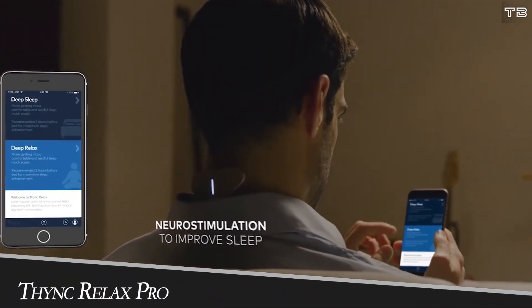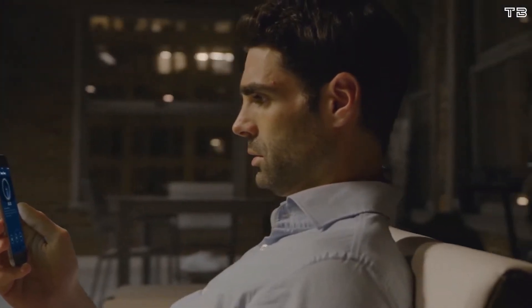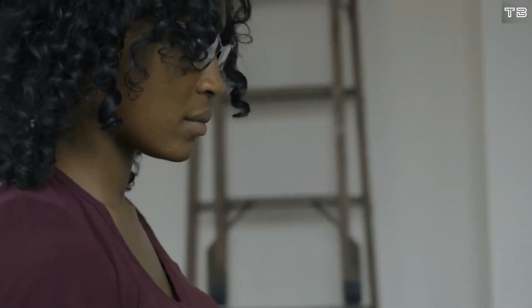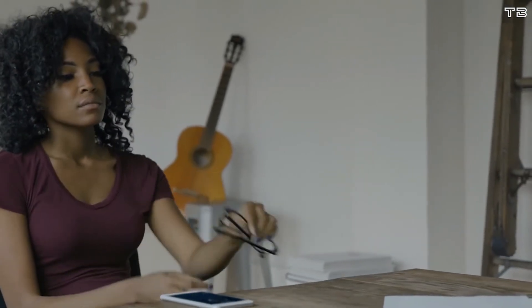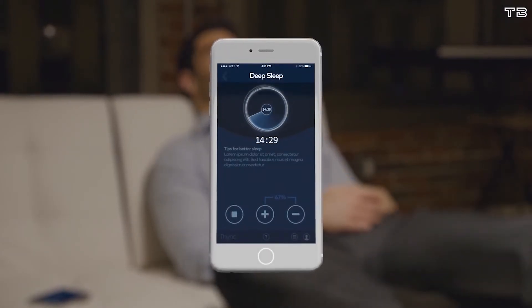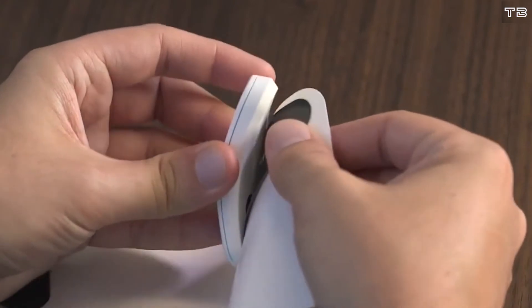Number 3 is the Think Relax Pro — a neurostimulation wearable designed to help the stressed relax, the anxious become calm, and the sleepless get more rest. It attaches to your neck via a pad with electrodes that use safe, low-level electrical pulses to stimulate neck nerves connected to brain regions controlling sleep quality, mood, and stress. The device runs two programs: Deep Relax, targeted at reducing stress and anxiety, and Deep Sleep, meant to put you in a more peaceful state at bedtime. The app also creates a customized schedule with notifications based on how stressed or anxious you feel.